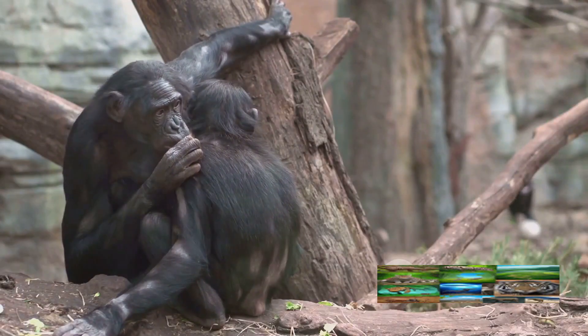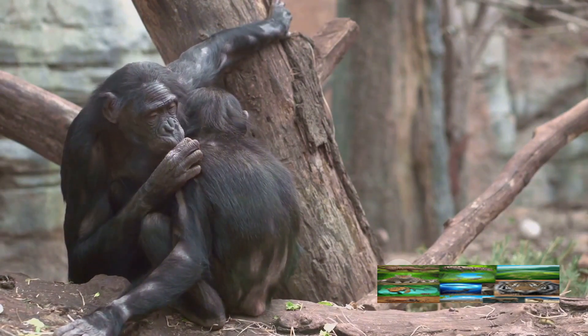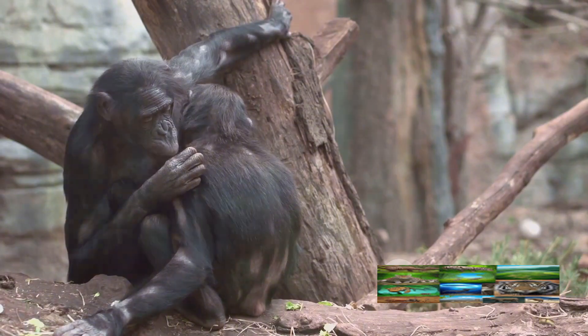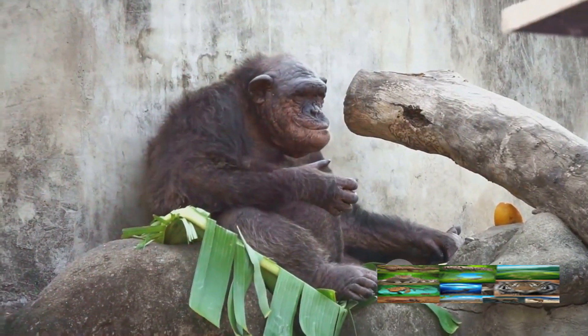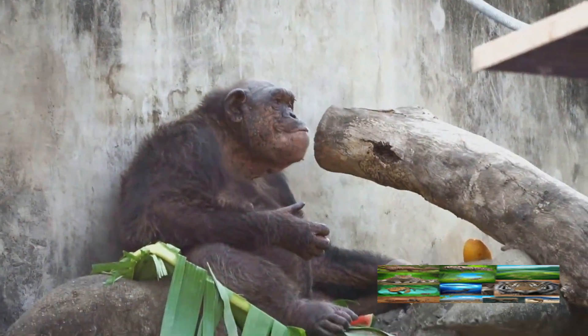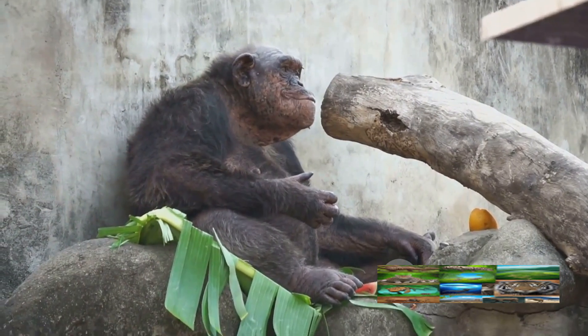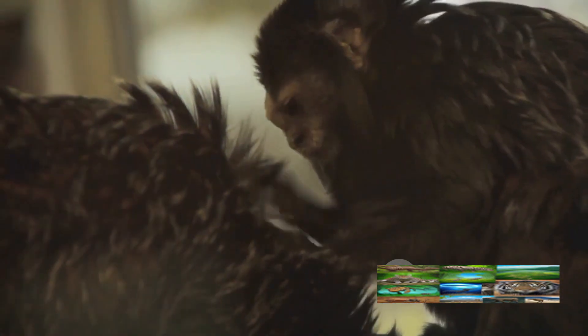One of the most common tools you'll see a chimp using is a stick — but it's not just any stick. Chimps will seek out a particular kind of stick: one that's long, thin, and flexible. This is the perfect tool for termite fishing. Chimps will insert these sticks into termite mounds, wait for the termites to latch on, and then pull them out for a delicious snack. It's a clever way to tap into a food source that would otherwise be unreachable.